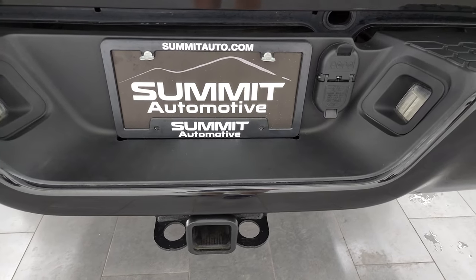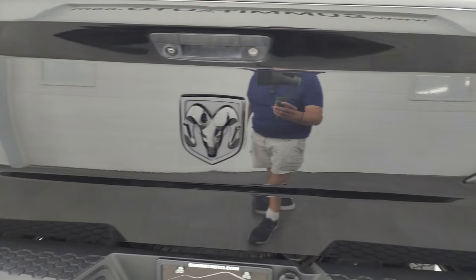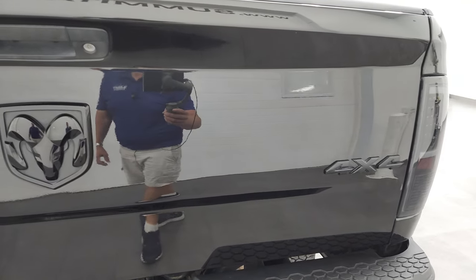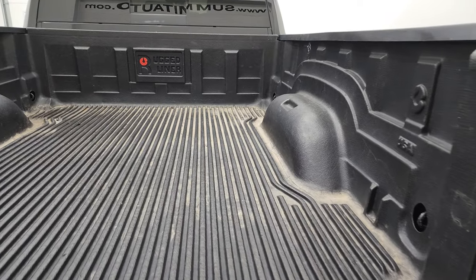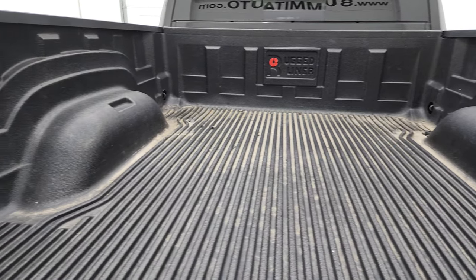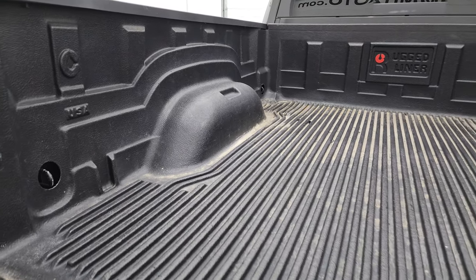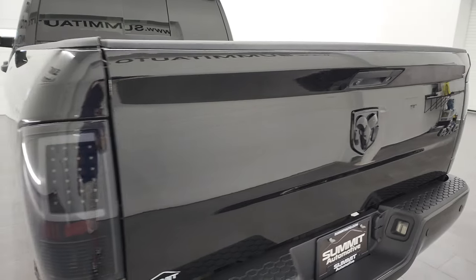Full towing package which includes receiver hitch, 4 pin and 7 pin wiring, and that tailgate is in fantastic condition as well. You get the blacked out RAM and 4x4 logo back here as well. It does have a locking tailgate and a nice drop-in rugged liner bed liner.